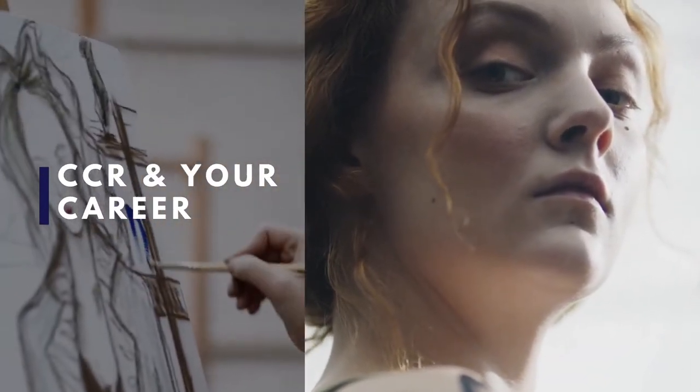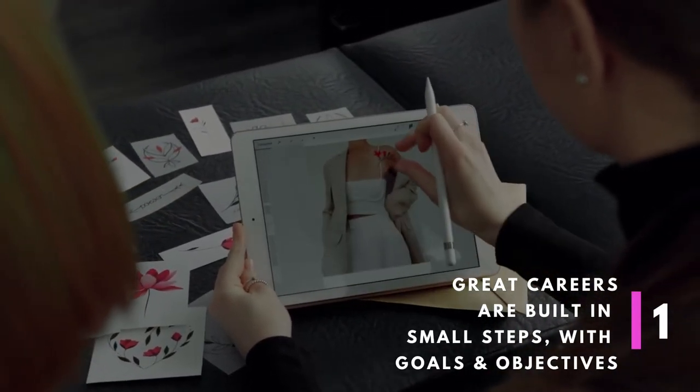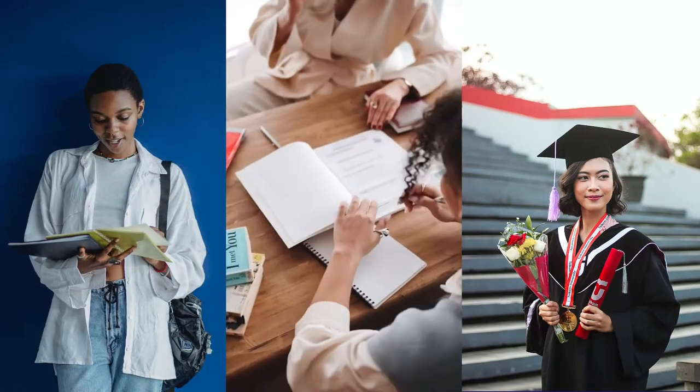Hey students, wondering how the co-curricular record, or CCR, supports your career development? Here are some tips on how to make the most out of your CCR as a student. What do you hope to accomplish during your time as a student?